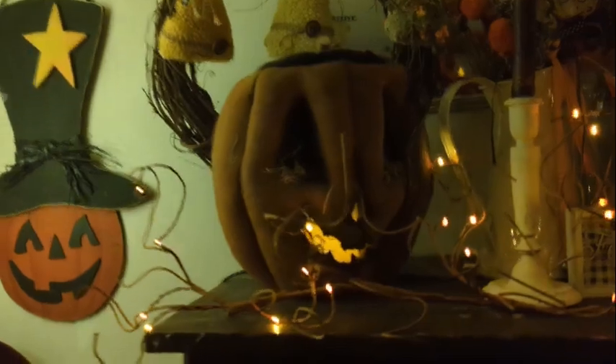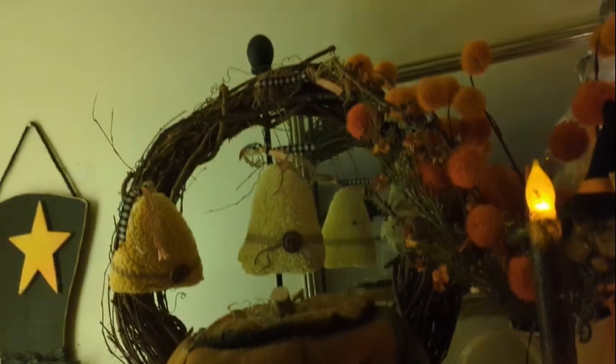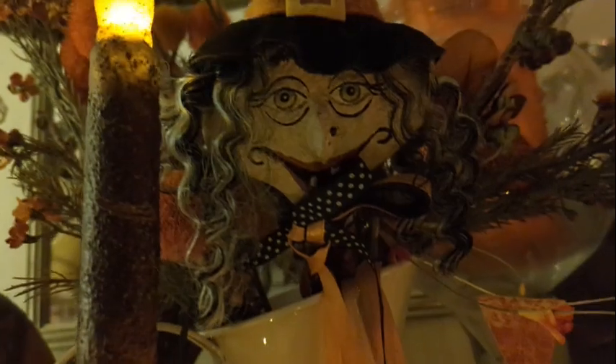And here's up close and personal on my armoire. I apologize if it's choppy or wavy. If you go to your settings in YouTube you can slow it down or speed it up, and you can always just pause and zoom in if you want to see anything else close up.